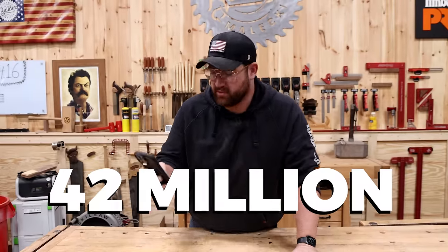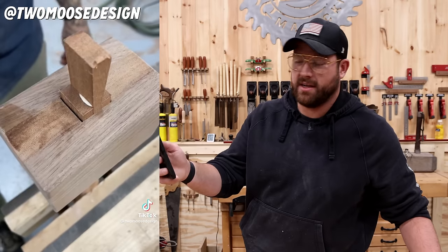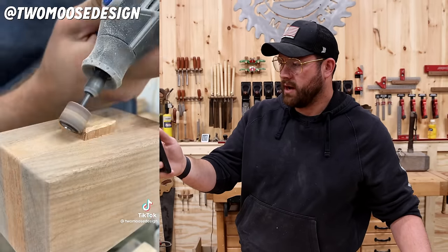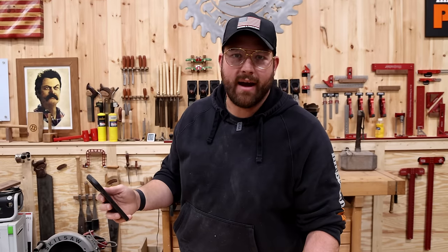42 million views - pretty nice looking mallet. Two Moose Designs, okay. I like this guy, he does some cool stuff, some funny stuff. A little flush trim saw for the top wedge top - crispy. Good looking mallet. Looks like we gotta build a mallet now.